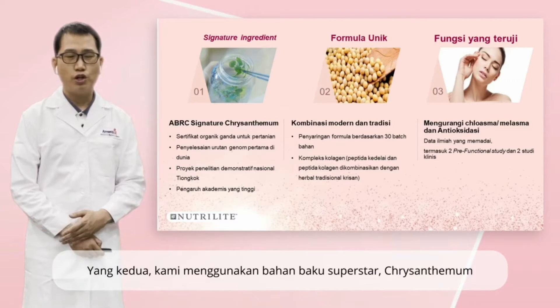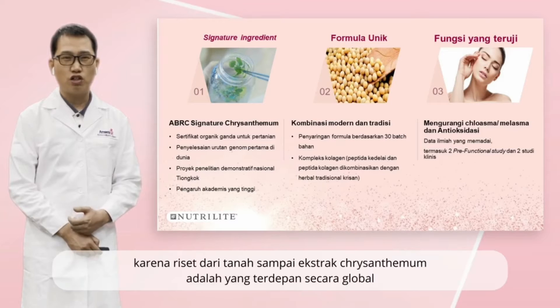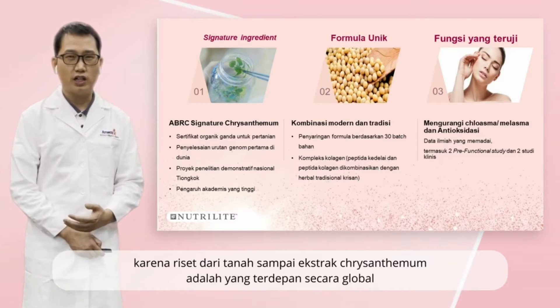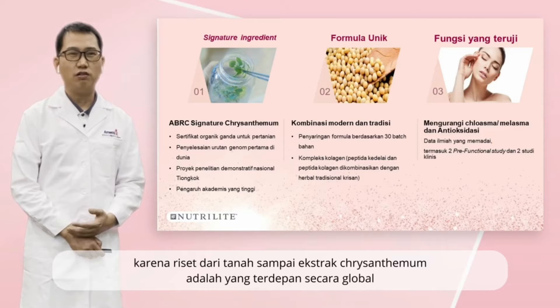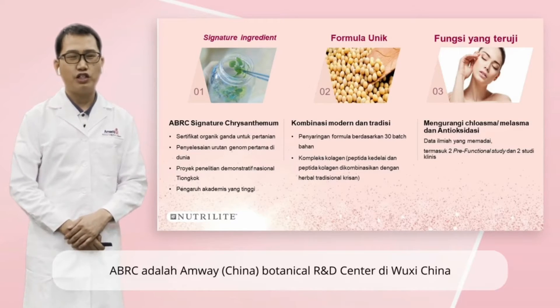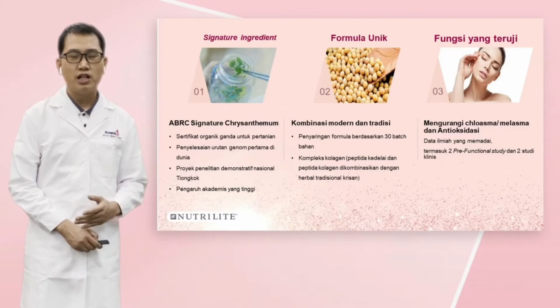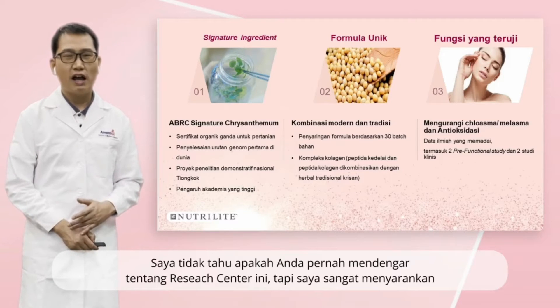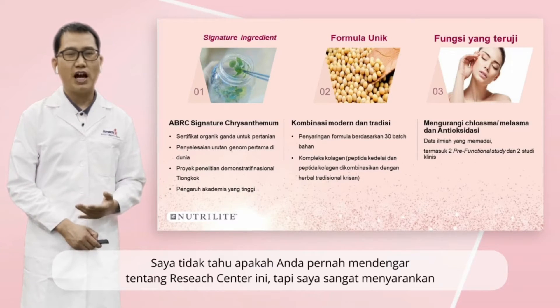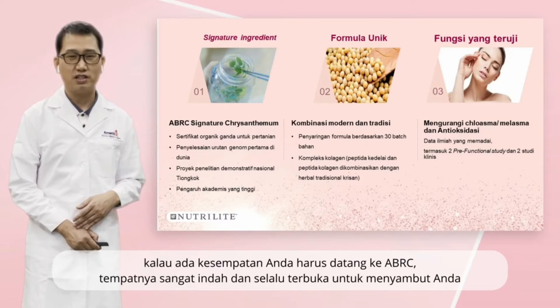The second one: we use superstar ingredients — chrysanthemum. Why do I say this ingredient is a superstar? Because the research from soil to extract of chrysanthemum is at a global leading level. The research we did at ABRC is amazing. ABRC is the Amway China Botanical Research Center in Wuxi, China. I strongly suggest that if you have a chance, you should come to ABRC. This is a very beautiful place and always welcomes you.